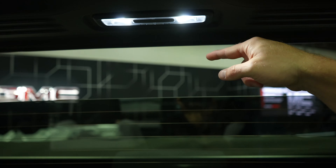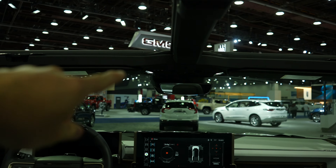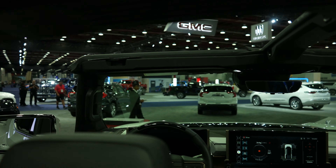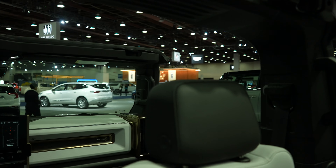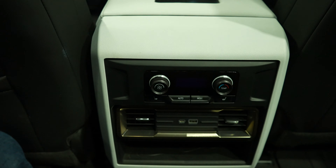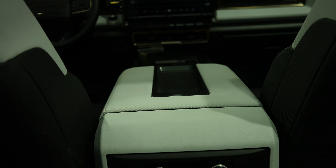These rear seats also have in-seat storage just like the Sierras, and the center seat has a fold-down armrest and cup holder. The LED dome and map lights are up there. The rear glass slides all the way down, which is really cool — and with the roof off you have incredible views. Overall I'm very impressed with the interior; it feels really cool, luxurious, yet rugged.